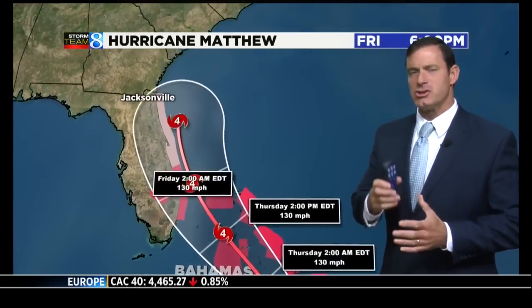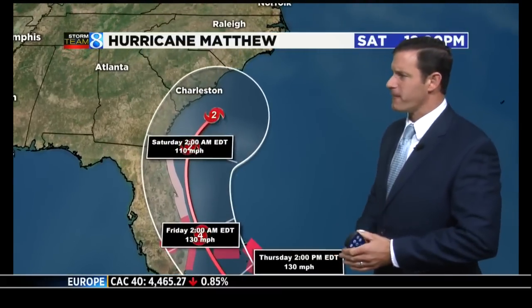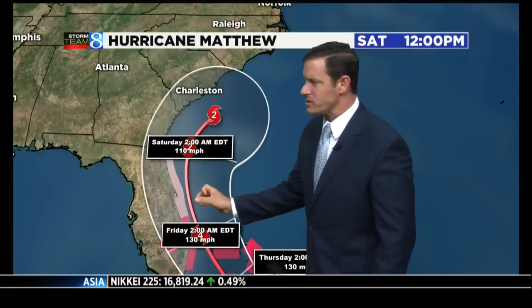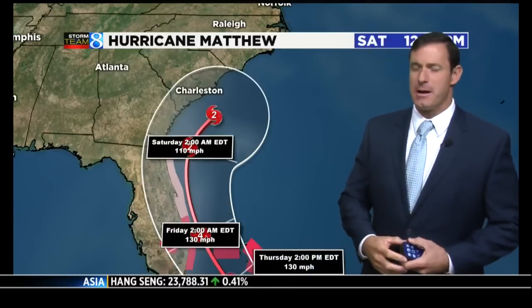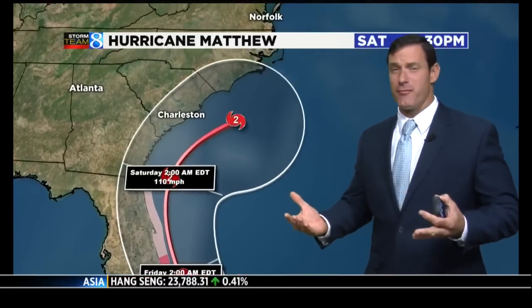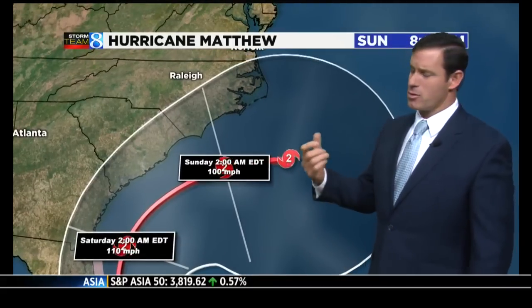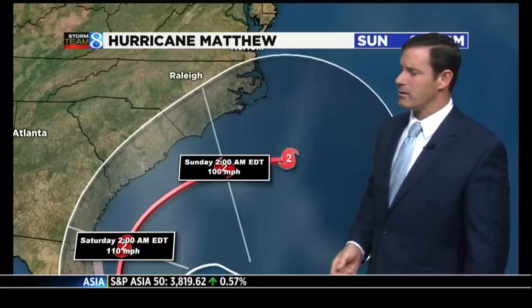It now looks like it's going to stay just off the coast of Florida, probably coming very close to Cape Canaveral at its closest. The first time in Miami in, I believe, four years that they're in a tropical storm warning, and there are hurricane warnings from Melbourne right down to Fort Lauderdale.